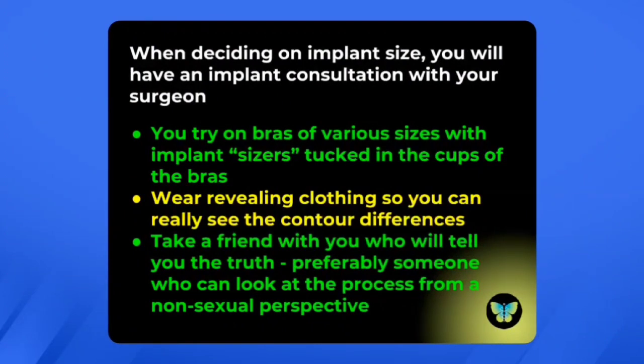When deciding on an implant size, you will have an implant consultation with your surgeon. During that consultation, you will have the opportunity to try on different bras of various sizes with implant sizers tucked into the cups. You want to wear contoured, revealing clothing when you go for this so that you can really see the differences the different breast sizes make in your own personal contours — don't go in your gym clothes and sweat top. Take a friend who's going to tell you the truth, and preferably somebody who can look at this process from a non-sexual perspective.